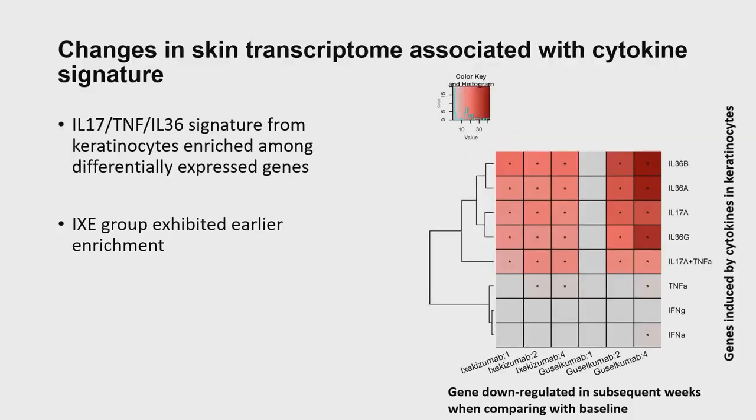Jumping directly to the results — we want to understand the molecular changes caused by ixekizumab or guselkumab treatment. In the columns here are genes downregulated in the ixekizumab group at weeks one, two, or four, or downregulated in the guselkumab group at weeks one, two, or four. On the rows are genes induced by different cytokines in keratinocytes, with darker color representing more significant p-value. We show that signatures from IL-17 and IL-36 tend to be enriched in both groups, but the ixekizumab group exhibits earlier significant enrichment.